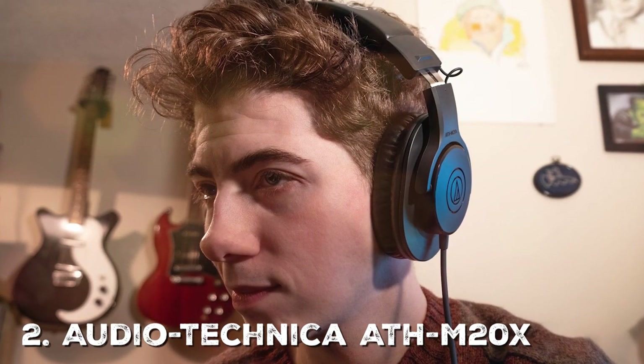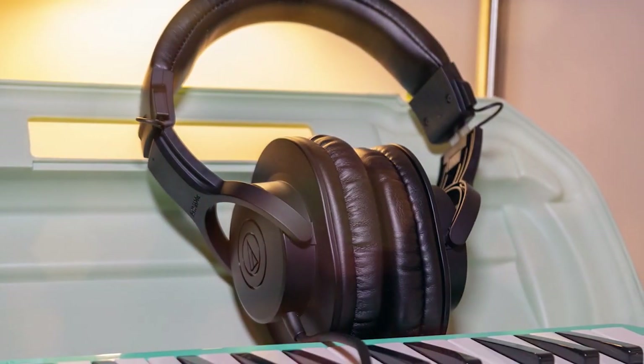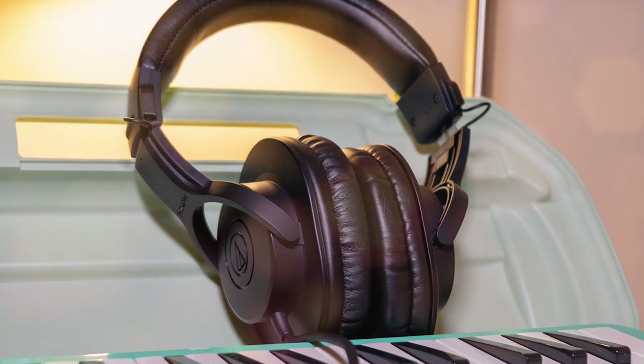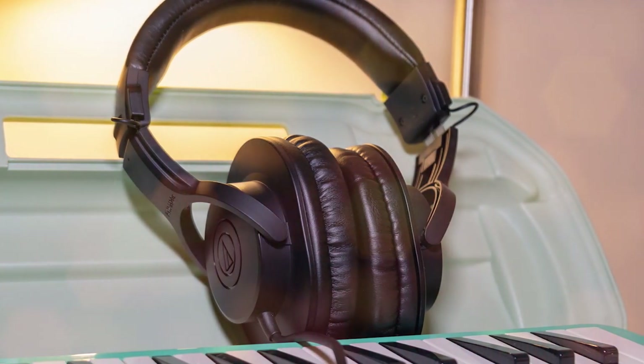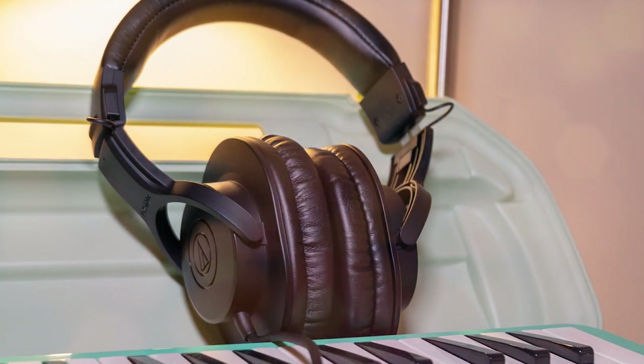Next on our list is the Audio-Technica ATH-M20X, a budget-friendly, professional-grade headphone that's perfect for studio monitoring, mixing, or simply enjoying your favorite music with exceptional clarity. These headphones are equipped with 40mm drivers that deliver powerful and accurate audio reproduction.